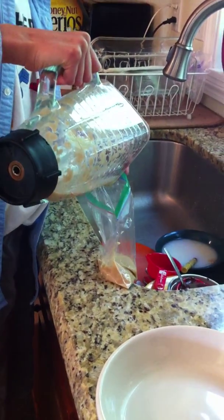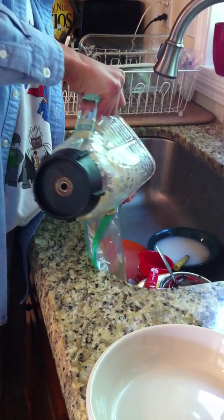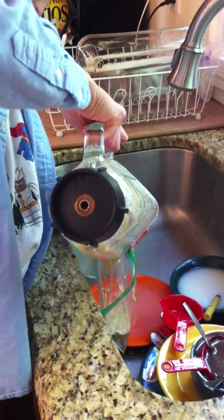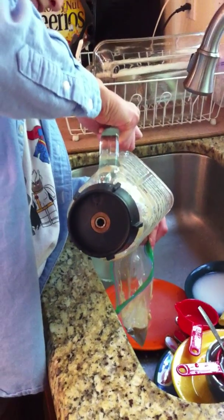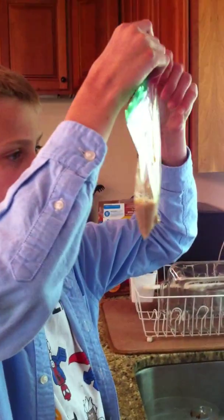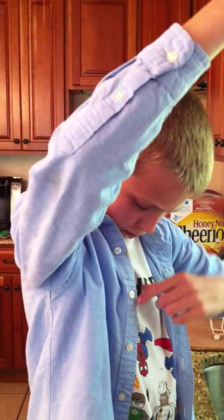This is pretty much perfect because then the iron can fall right to the bottom. Now we're going to wait for the iron to fall right into the bottom of the mixture.